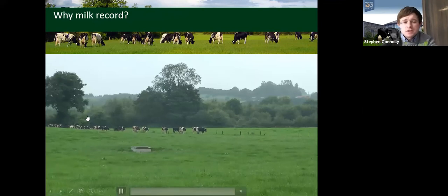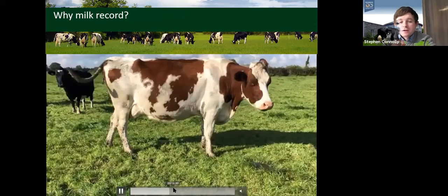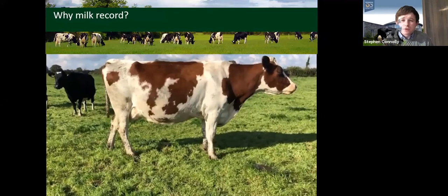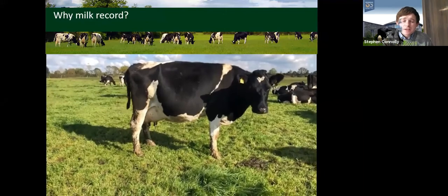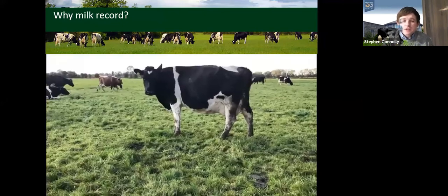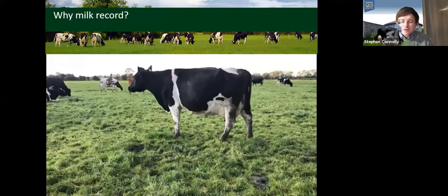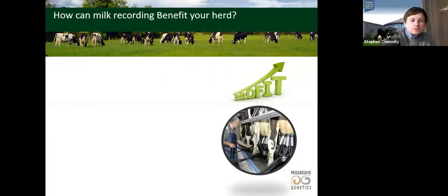Stephen shows a video featuring two cows: cow 1117, a fourth lactation cow calved 7th February, and cow 888, a seventh lactation cow also calved exactly 7th February. By simply looking at the two cows, can you tell which is more profitable? Viewers are invited to leave comments guessing which is the best cow and why.